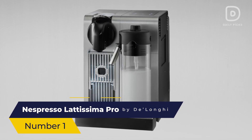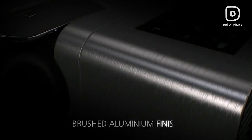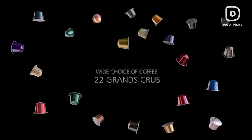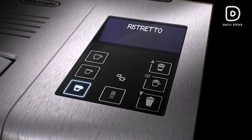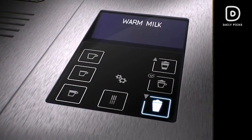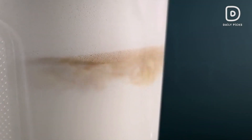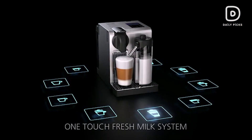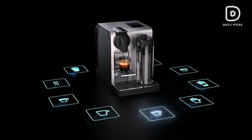Number 1: Nespresso Latissima Pro by DeLonghi. Winning the first position, we have the Nespresso Latissima Pro by DeLonghi — the epitome of luxury and convenience. This top-tier machine not only brews exceptional espresso, but also features an integrated milk frother with multiple texture settings. The Latissima Pro allows you to create a wide array of coffee beverages with ease, making it a premium choice for those who want the ultimate Nespresso experience.